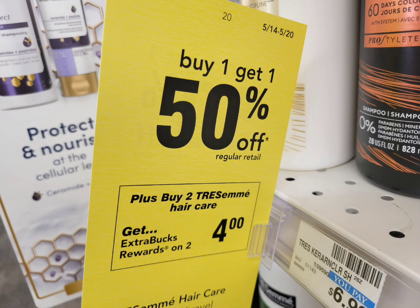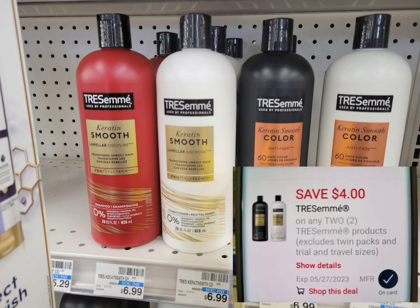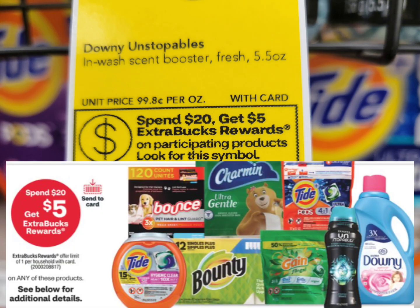Next, for the Threesome body wash this week: buy two, get $4 extra bucks, and there's a buy one get one 50% off. In this store they are priced at $6.99, so the second one is $3.49, making the total for two $10.48. I used the $4 off two digital coupon, so after the digital coupon pay $6.48, get back the $4 extra bucks — the final cost is $2.48 for both. Not a bad deal.